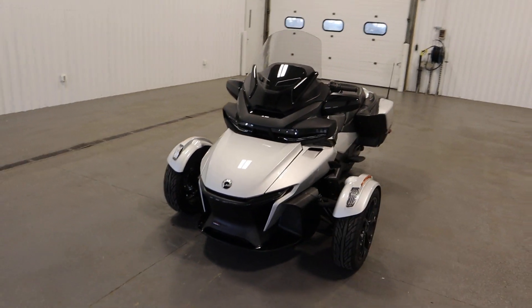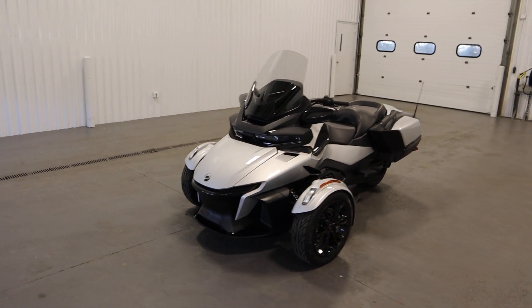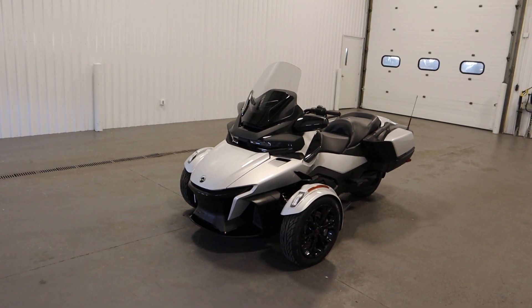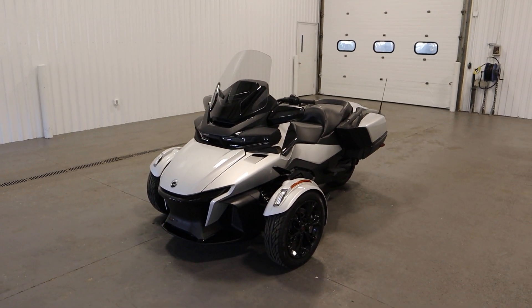Once again, this was a clean 2023 Can-Am Spyder RT-SE6. Thank you for watching and have a great rest of your day.